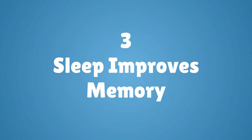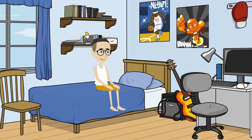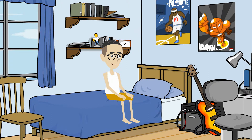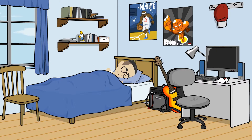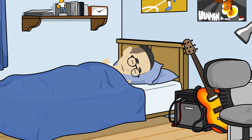Number three: sleep improves memory. If you want to improve your memory, it's vital you find a way to ensure your brain gets a chance to recharge with plenty of sleep and downtime. Sleep is an essential part of the body and the brain's ongoing health, and if possible, it's great to have a regular sleep routine. Just sleeping in all day on Sunday isn't going to be much help.